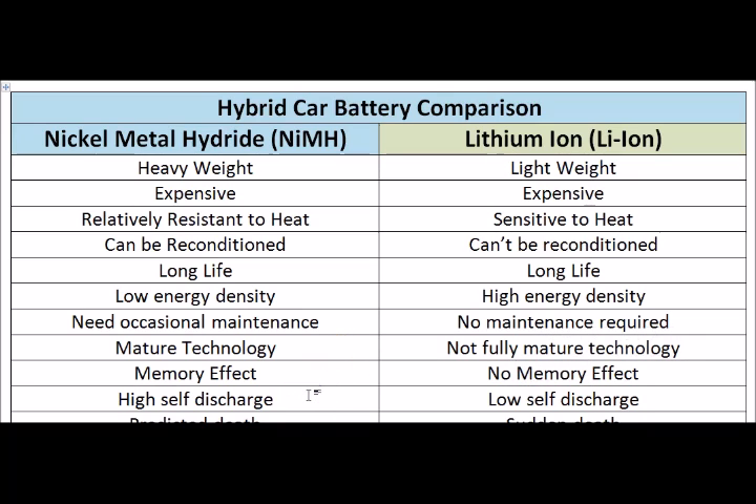The Nickel Metal Hydride batteries have a high self-discharge rate. If you charge it fully and let it sit for maybe three months, you'll find no charge left in the batteries — it loses about 20% of its charge per month. The Lithium Ion on the other hand loses only about 3% of its capacity per month.